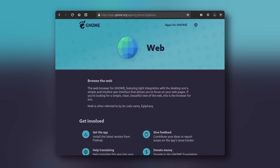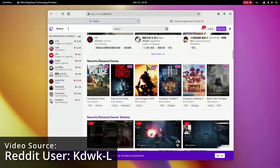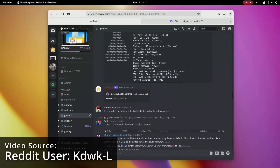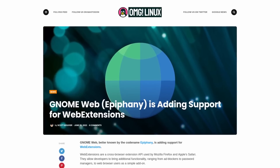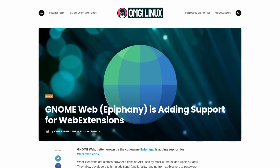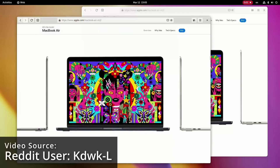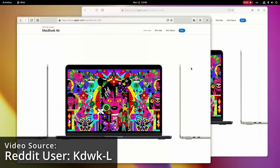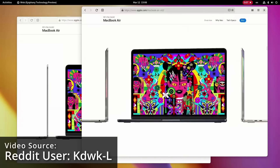GNOME Web is actually good now — or so I would believe if the GNOME team didn't say that every single time there was an update to this web browser in the last three years. But recently GNOME Web, also known as Epiphany, has received hardware acceleration thanks to GDK4 and has many more features in the works such as extension support. So maybe finally we can have a web browser that will work well as an alternative to Firefox and Google Chrome.